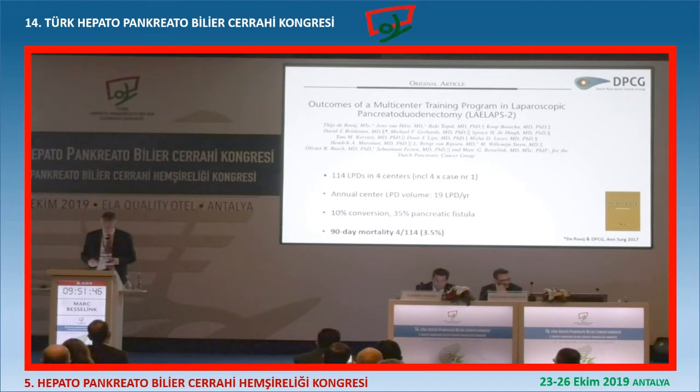During the training program in these centers, the median volume was 19 laparoscopic Whipples per year - basically the Whipples without any signs of vascular involvement and a BMI less than 35. That's the selection criteria. Then we had 10% conversion, 35% pancreatic fistula, and a 3.5% mortality rate, which I think is pretty okay. Remember, these are not the big pancreatic cancers with the hard pancreas - these are the small soft ampullomas, small distal cholangiocarcinomas, and they have a higher leak rate. So we were happy.